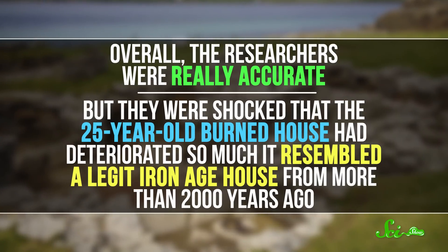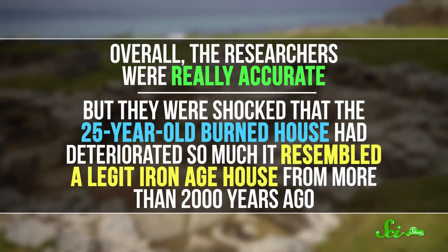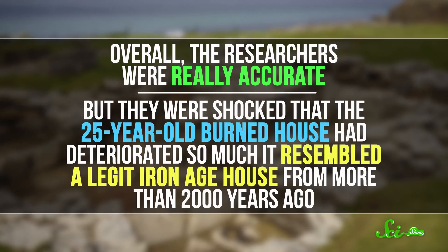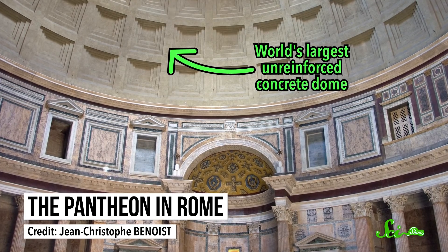Overall, the researchers were really accurate. But they were shocked that the 25-year-old burned house had deteriorated so much that it resembled a legit Iron Age house from more than 2,000 years ago. They concluded that some other archaeological sites might actually be burned dwellings that have decayed beyond recognition. In other experiments, archaeologists are trying to replicate super-strong Roman concrete and Bronze Age insulation to learn how modern people can build more sustainable structures. Construction contractors from Austria are even looking at archaeological experiments to improve building materials. Because really, experimental archaeology is part science, part adventure, and part exploration.